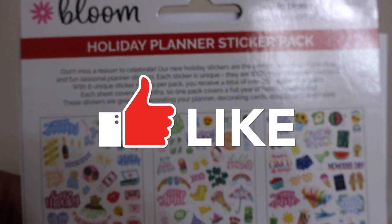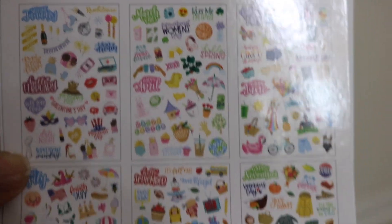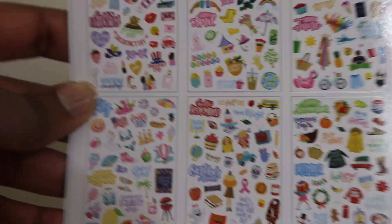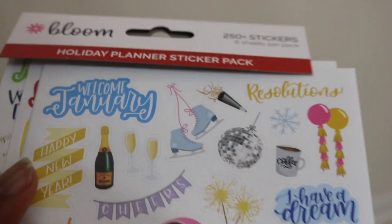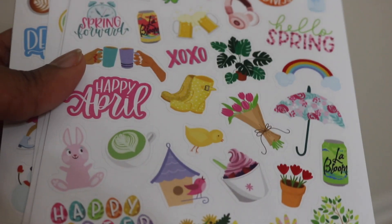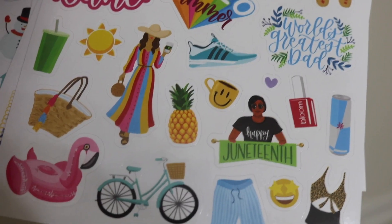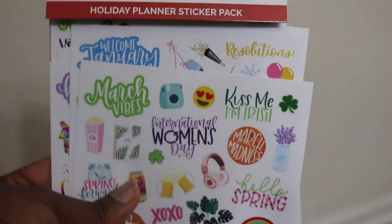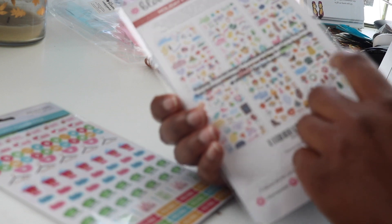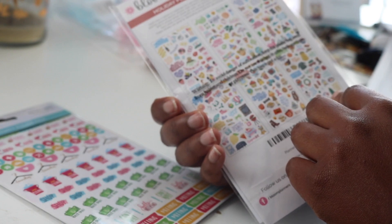I also really love this holiday planner sticker pack. These are monthly planner stickers — about two months per page, so six pages covering the whole year. Every month has a theme around holidays or seasonal activities, like October having pumpkins and fall themes, December having Christmas and holiday decor. They even have Hanukkah on here. June has Juneteenth, which I thought was perfect and very inclusive.